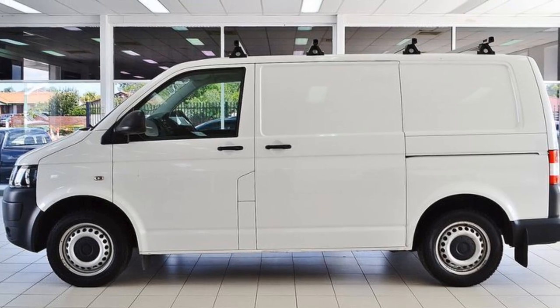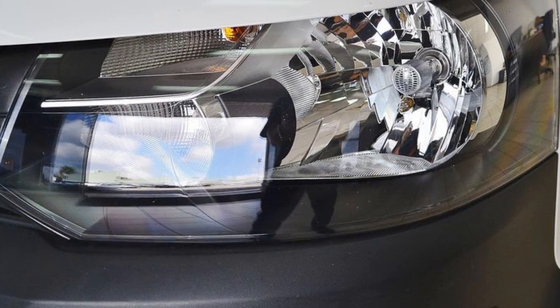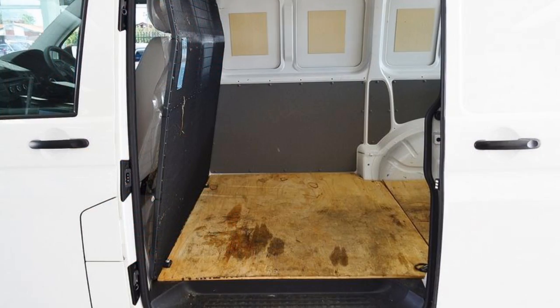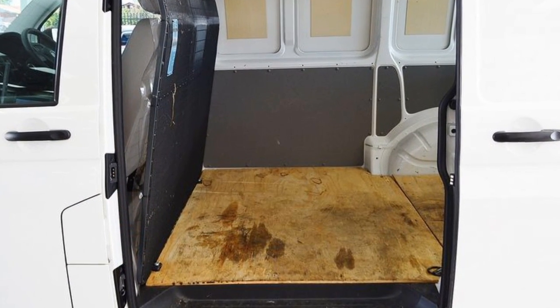Remote central locking, power steering, air conditioning, a CD player. The anti-lock braking system will help deliver you safely to your destination, and more.